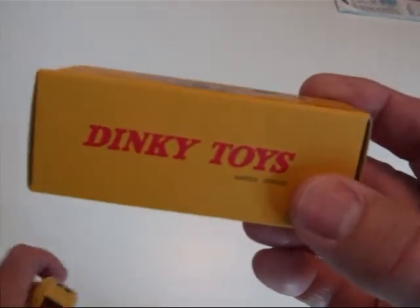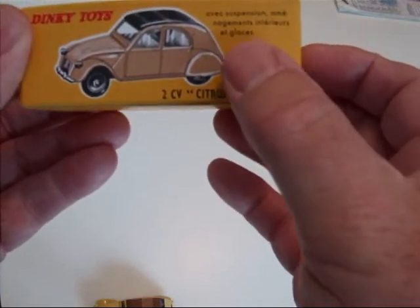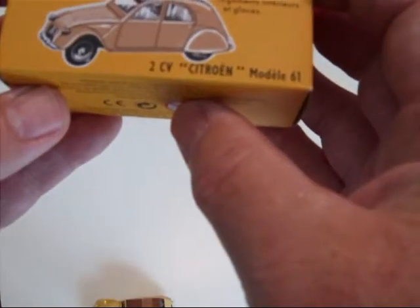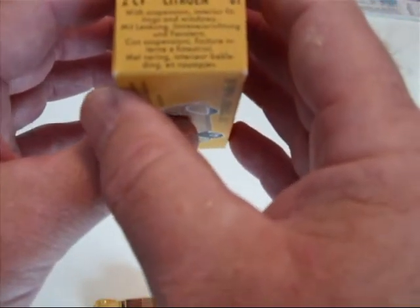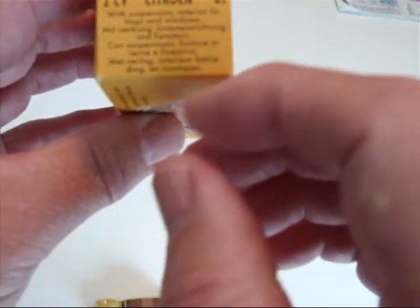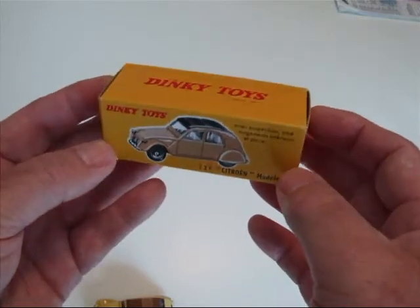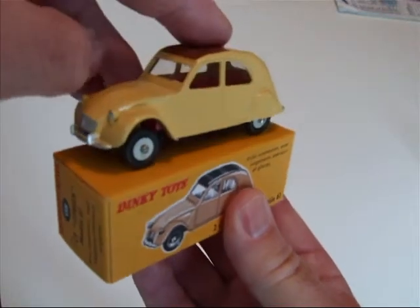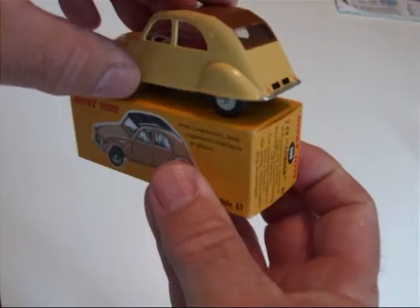Now the box — done pretty good. It's French language here, which means it has suspension and glass, interior fittings and windows in the English. But at first glance it's a pretty nice box, and when it's displayed sitting on top it looks good. Where I display them is lit up so it looks pretty good.